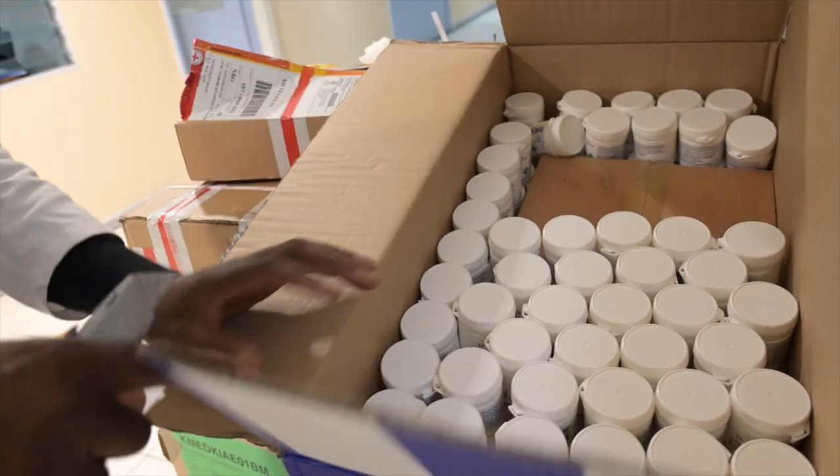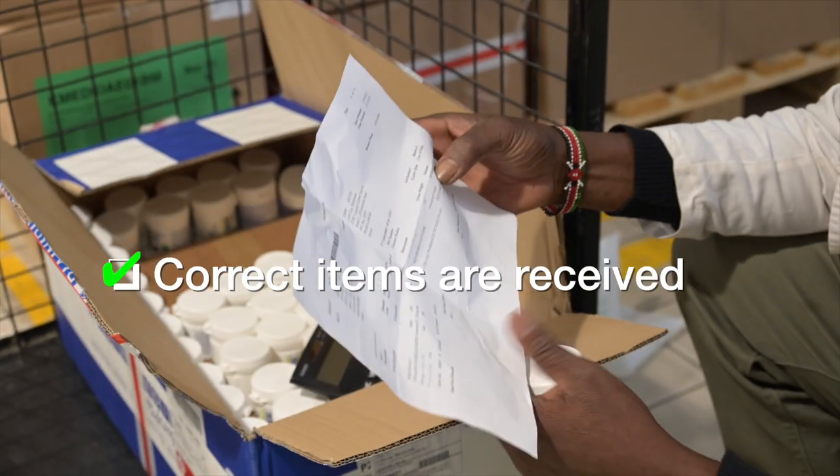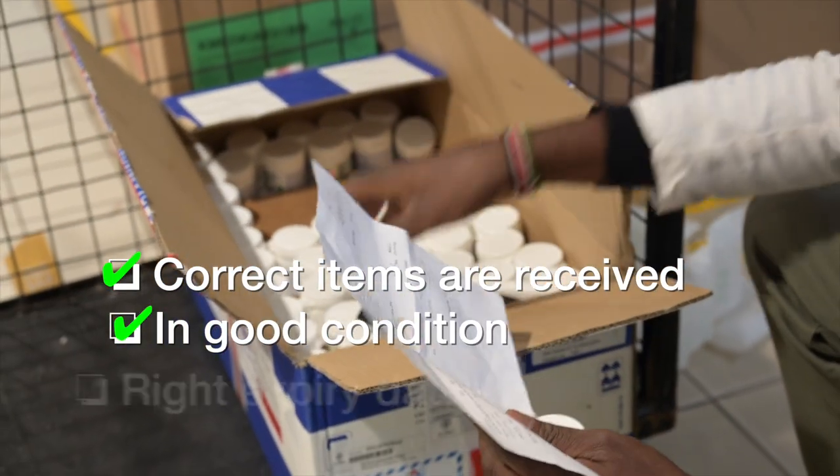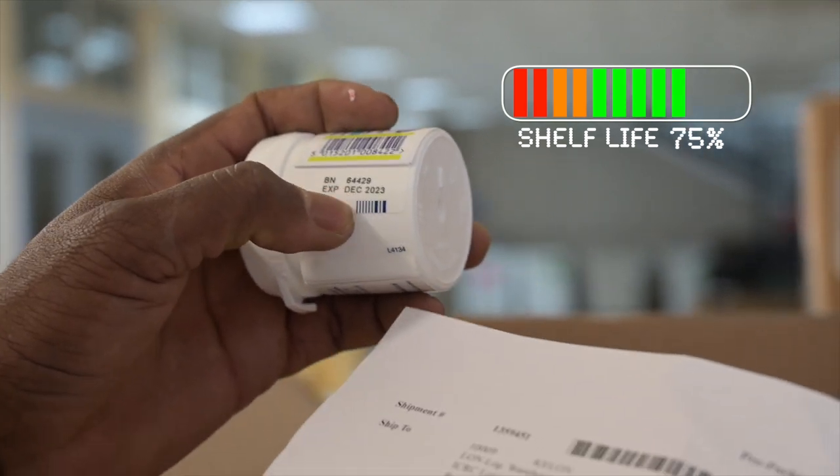Next, thorough checks are done when receiving the medicine to make sure that only the correct items are received, in good condition, and with the right expiry dates. Only items with 75% remaining shelf life will be accepted, so we can be confident that the items we send out are in good condition for use.